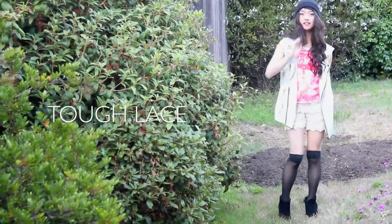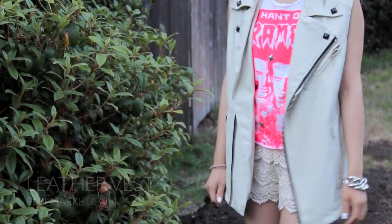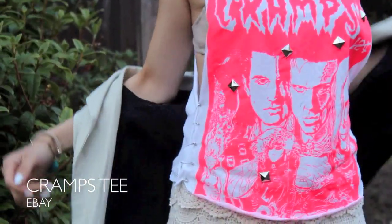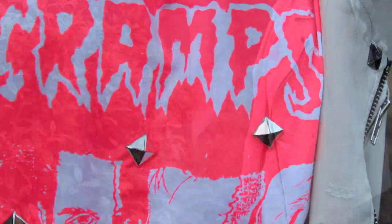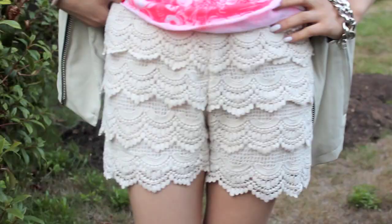My second outfit is more of my edgy, tough, bad gal outfit. I think the vest works really well with my Cramps tee — and if you don't know who the Cramps are, it's this amazing punk band that was formed in the late 70s, so check them out. I thought the studding on the shirt went really well with the studding on the vest — it's just kind of cute to correlate them both.